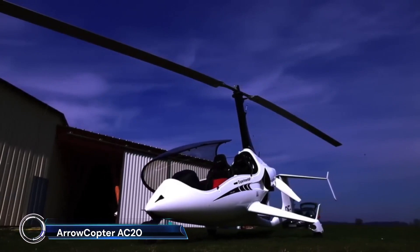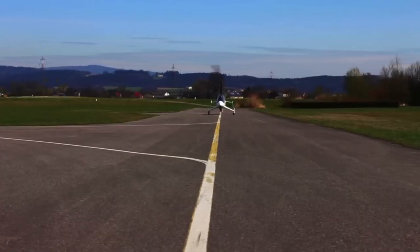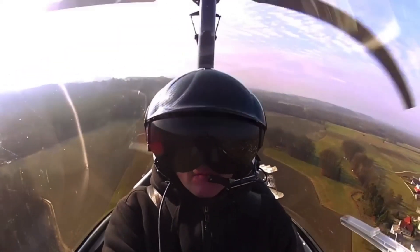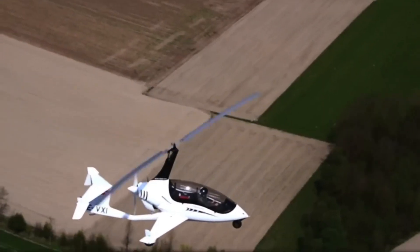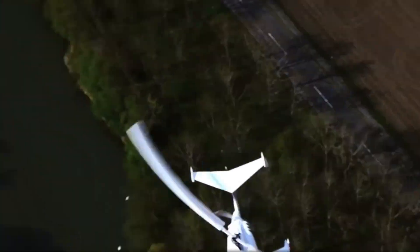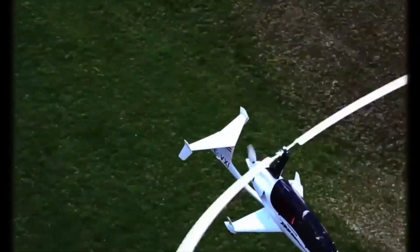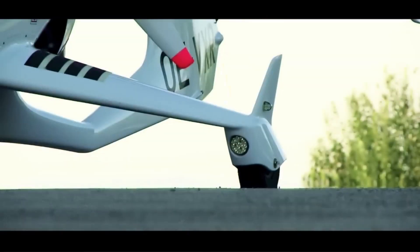Introducing the Aerocopter AC-20, a cutting-edge marvel in the world of aviation. This ultralight, futuristic aircraft is designed to give both aviation enthusiasts and professionals a thrilling flying experience. With its sleek, aerodynamic design and advanced composite materials, the AC-20 offers exceptional performance, speed, and maneuverability. It features a unique coaxial rotor system that ensures maximum stability and efficiency during flight.